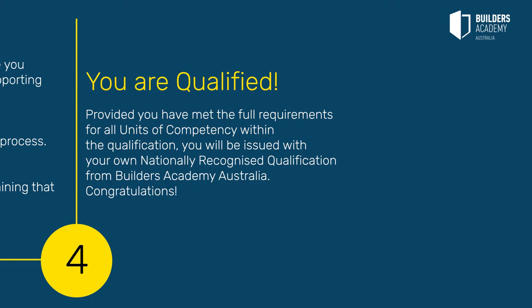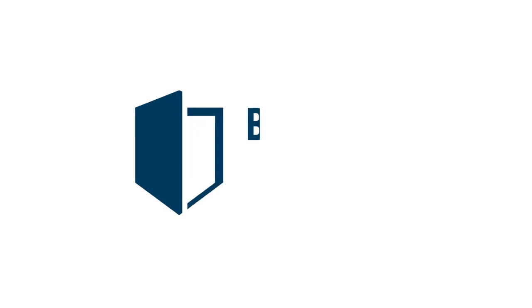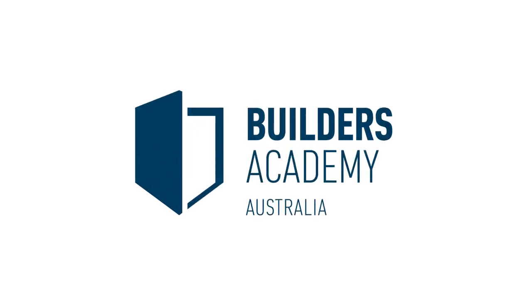If you're ready to have your skills recognised and work towards gaining a nationally recognised qualification, click the Apply Now button and start your journey in getting qualified.